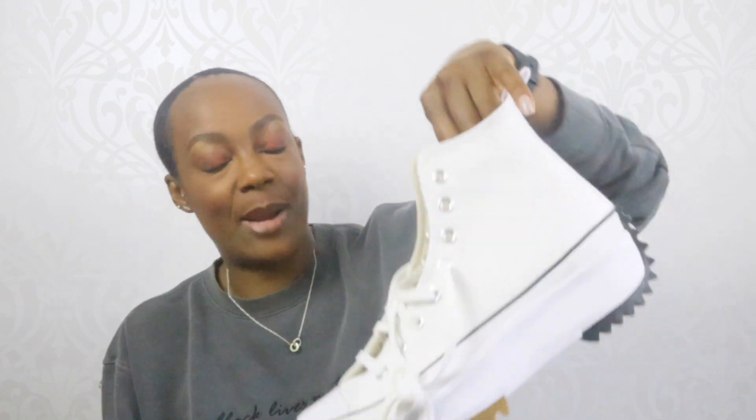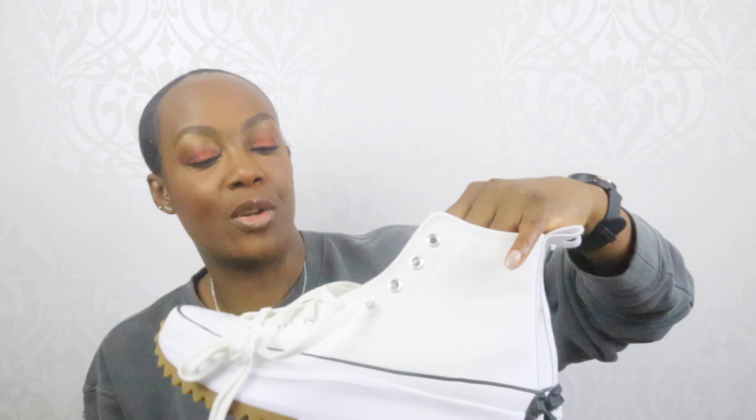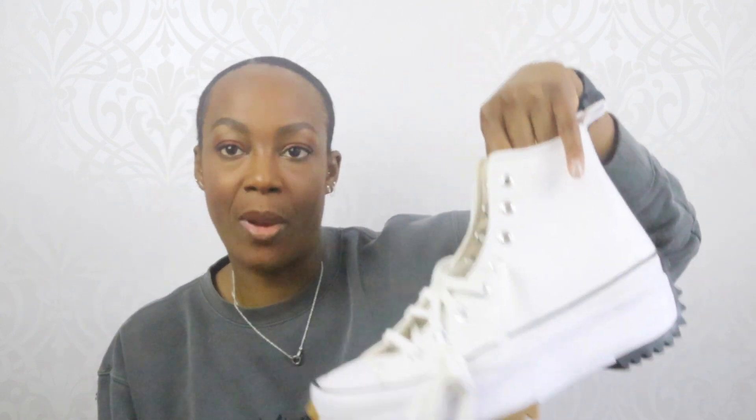I picked these up whilst in quarantine and haven't had a chance to wear them. When I am going out I'm just going locally for a walk, so I'm not looking to get these dirty on a path. I absolutely love these. I was tempted to get them in black as well — they also do them in orange. My daughter's got them in orange and they're really nice, but I thought the white ones would be a little more versatile.